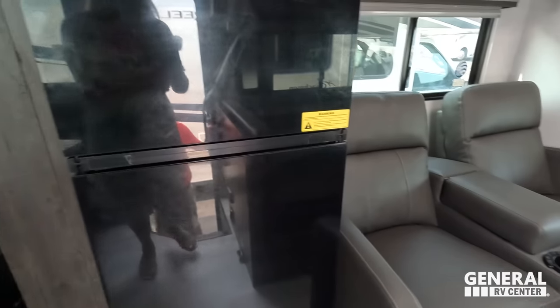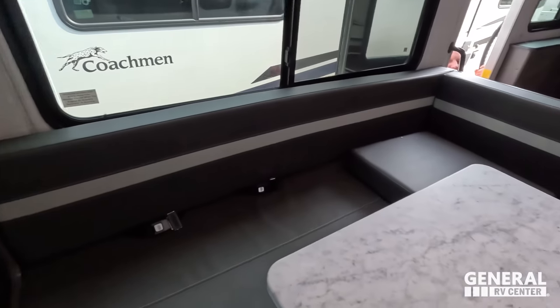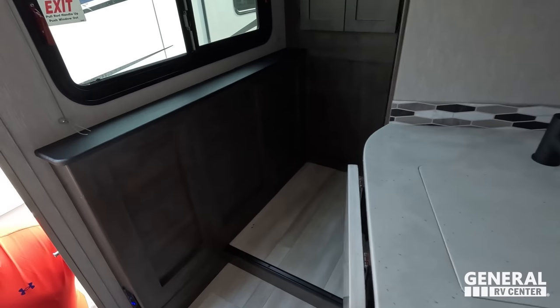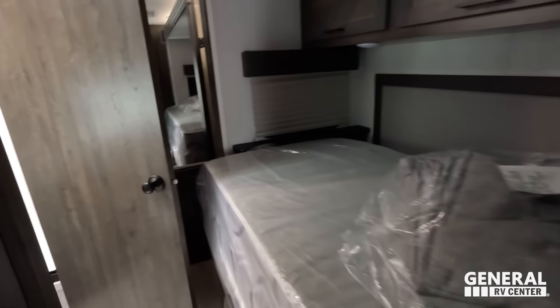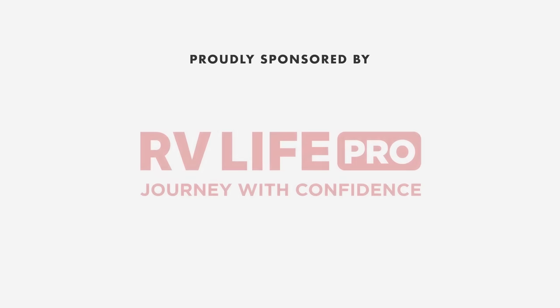Cargo carrying capacity is 2,294 pounds. With that slide in, there is still plenty of space to walk through, and it really opens up a lot more when it's out. There's a step up here into the master bedroom area, and there is the bathroom. While we get the slideouts out, let's give a big shout out to the sponsor of this episode.